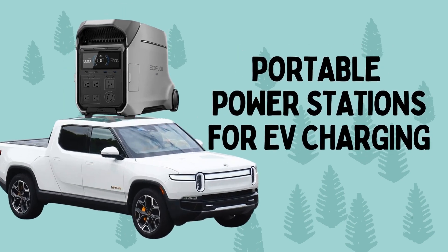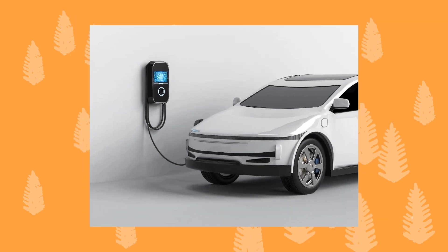Hello, welcome to Fairtrade Finder. Today we're diving into the world of portable power stations for EV charging.